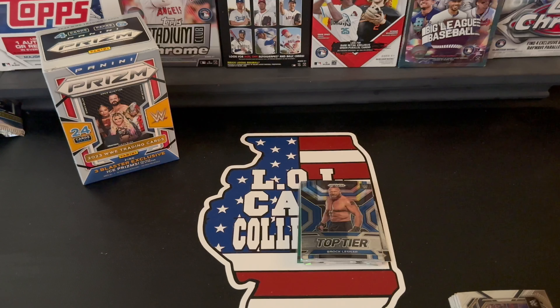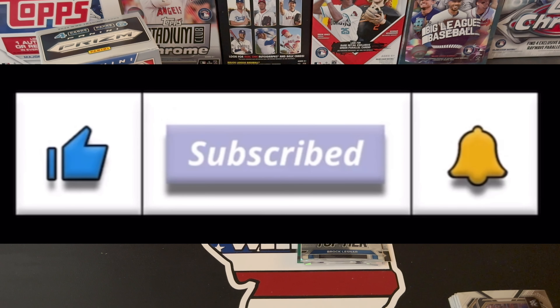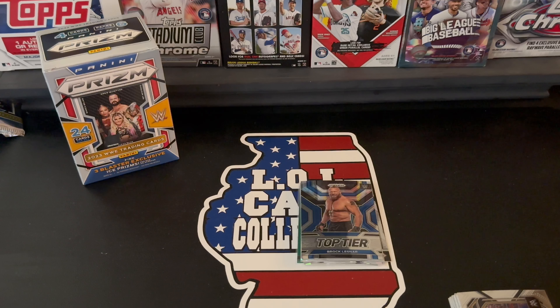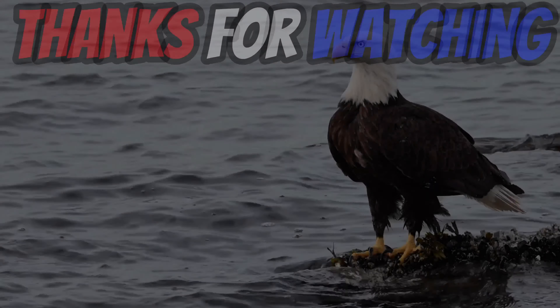Fun rip! Appreciate you guys sticking through. If you haven't yet, hit that like button, subscribe, and ring that bell — any time we post a video or go live you guys will get notified and can come check it out. We appreciate you guys — have a great day and we will catch you in the next video!